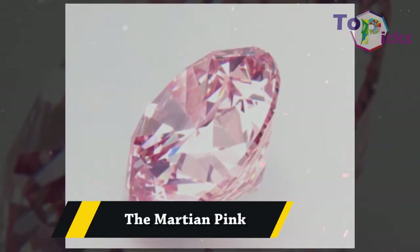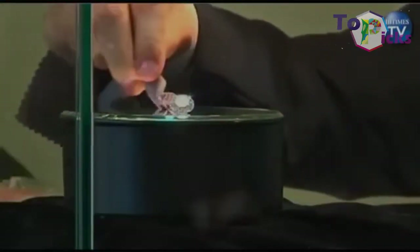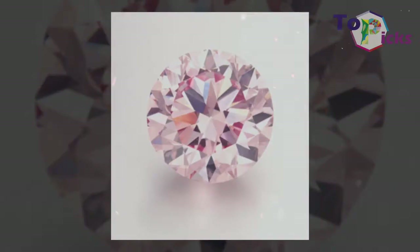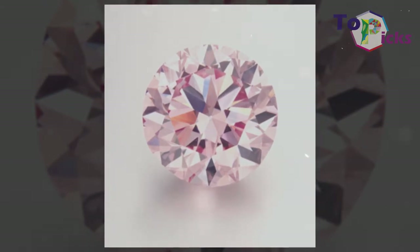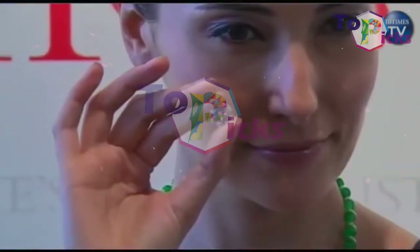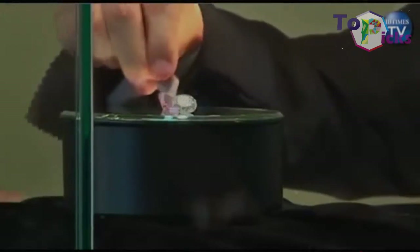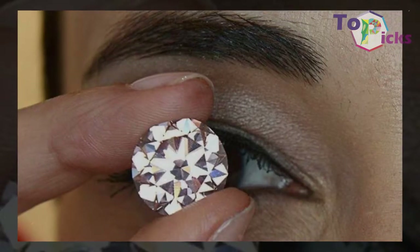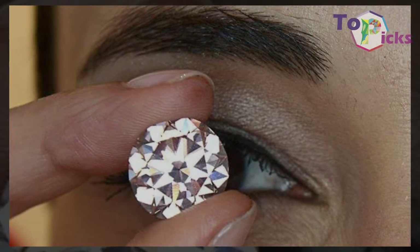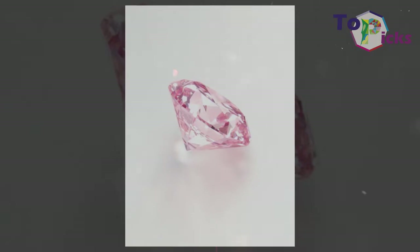The Martian Pink. This 12-carat pink diamond previously belonged to US jeweler Harry Winston before he sold it in 1976. It was named after the launching of the US satellite that was sent to Mars at the same time when this diamond was sold. This round brilliant-cut pink gem is later mounted on an 18k gold size-7 ring. This pink diamond was sold at an auction held in Hong Kong in 2012 for $17.4 million.